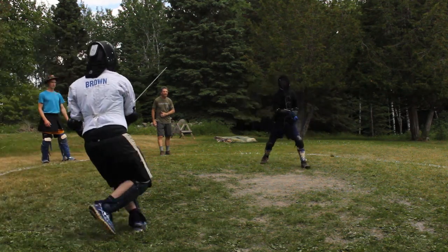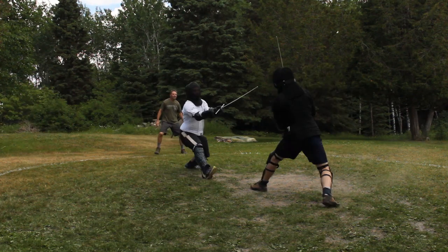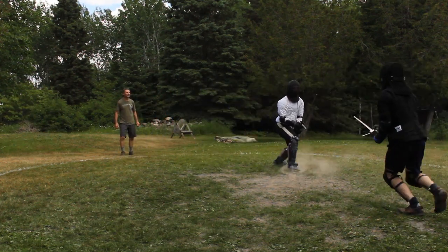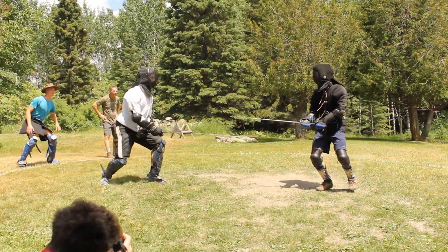Greetings Fencers, today we come to the last video on distance. We've gone through the beginning and the middle and now come to the end of fencing. Now we get very little information in the old Zettel sources on the end of fencing. It mostly has to be inferred, but there are a few lines throughout that give a bit of information.